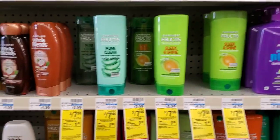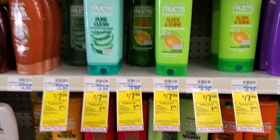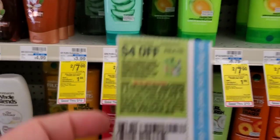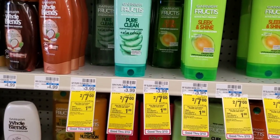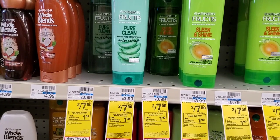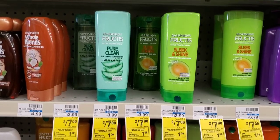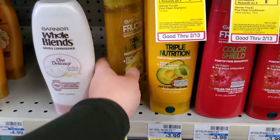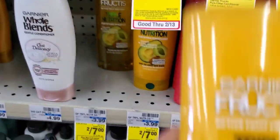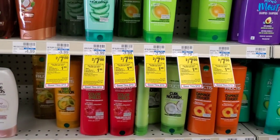The next deal is on Frutis. Frutis is two for seven this week, and when you buy two you get a dollar extra buck. We have a four off two coupon from this week's inserts, so that'll be three dollars, then we get a dollar back — two dollars or a dollar each. I like Frutis so I'm going to get the Triple Nutrition.